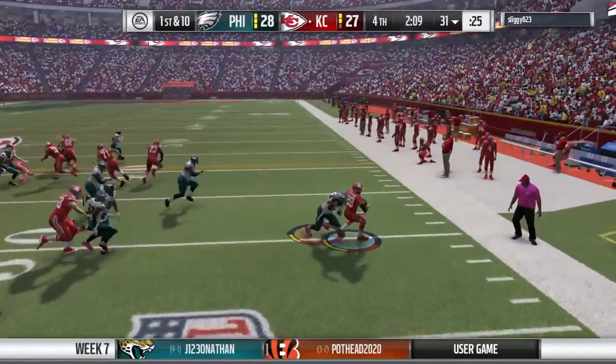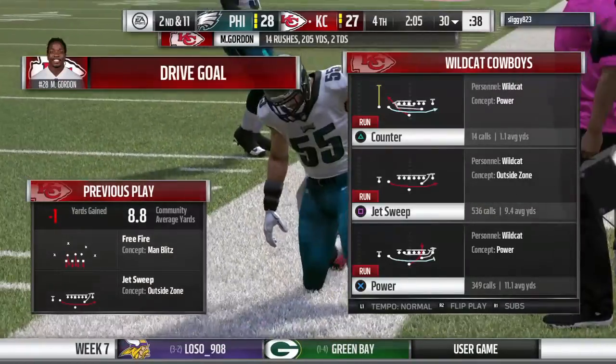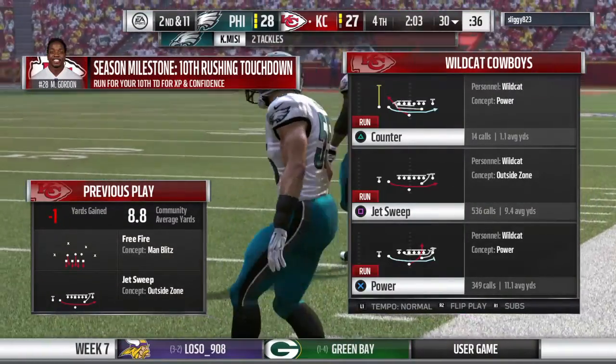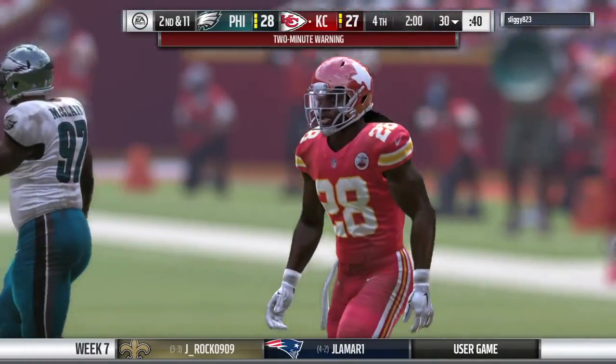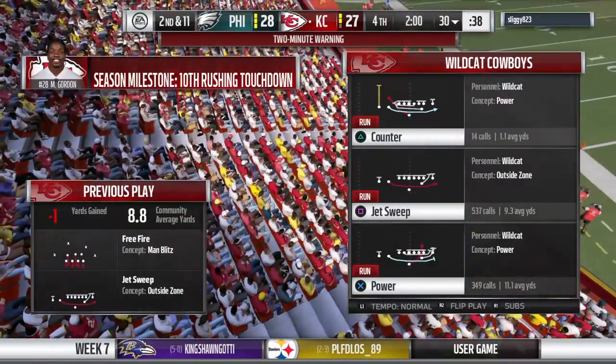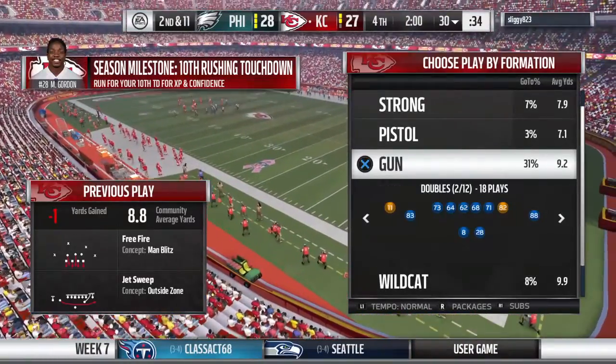Gordon — and he went backwards, down at the 30. That's going to go as a loss of a yard, and it'll be second down. Time for a break — we'll come back for the electrifying conclusion after this.